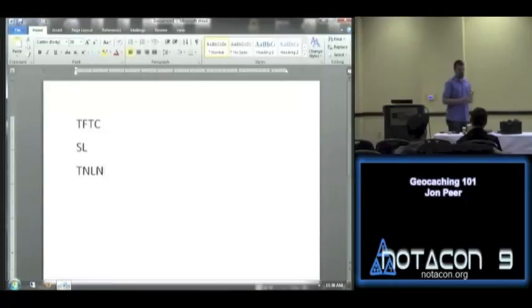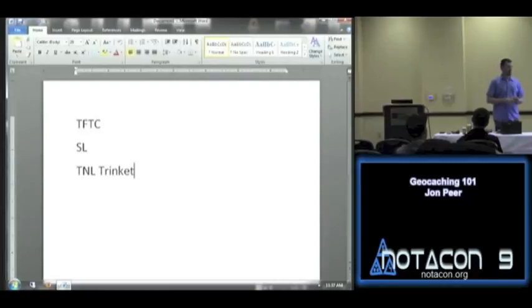TNLN means 'took nothing, left nothing' — basically they found a cache where there was swag available but took nothing and left nothing. You'll also see variations like 'took nothing, left something.' CITO is 'Cache In Trash Out,' which we already talked about. DNF means 'did not find' — that's more of a log type that you'd use when you couldn't find the cache. Those are going to be the primary acronyms you see and use.